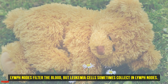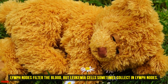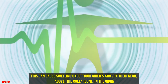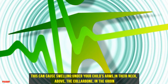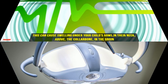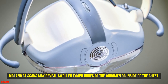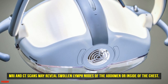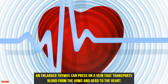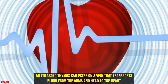Five: Swelling. Lymph nodes filter the blood, but leukemia cells sometimes collect in lymph nodes. This can cause swelling under your child's arms, in their neck, above the collarbone, and in the groin. MRI and CT scans may reveal swollen lymph nodes of the abdomen or inside of the chest. An enlarged thymus can press on a vein that transports blood from the arms and head to the heart.